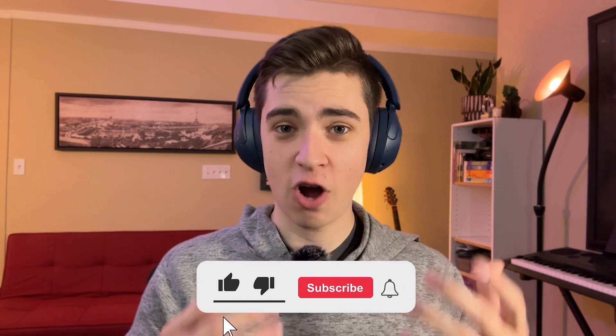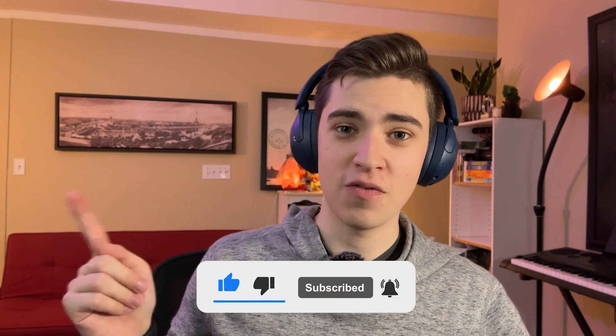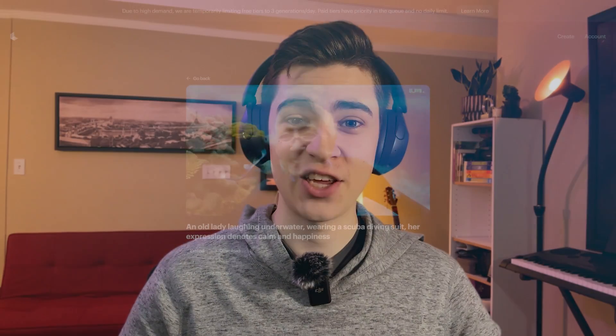And that is where we leave off today. If you're interested in watching those videos where I actually talk about the AI tools, you can check out my Sora video and my Pika.art video. That's it for me. As always, my name is Josh Mountain, and I look forward to seeing you in the next one.